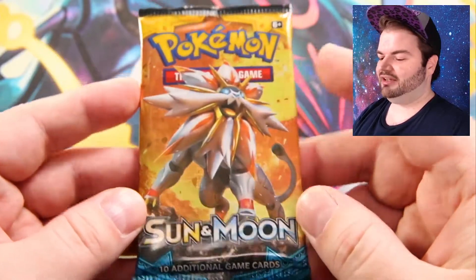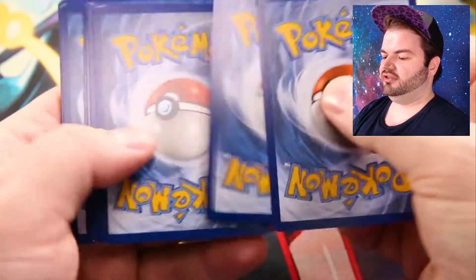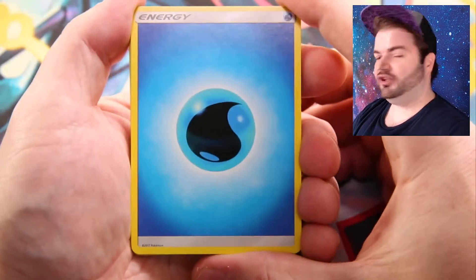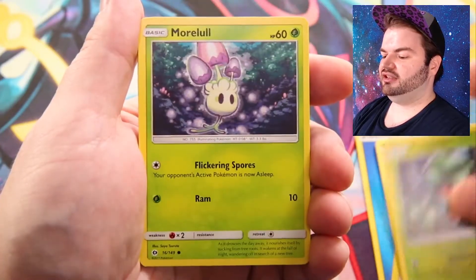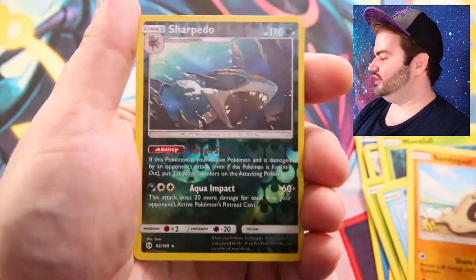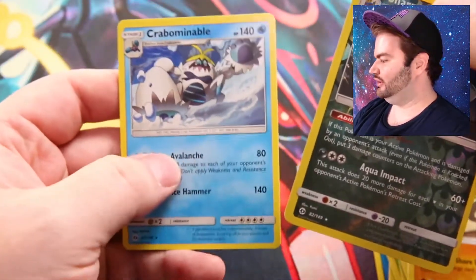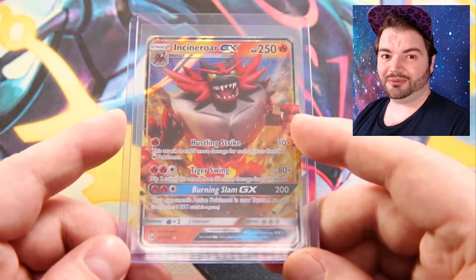Our final pack has the Solgaleo cover art. Starting off with Water Energy — flow like water. We have Wishiwashi, Herdier, Alolan Persian, Fomantis, Murkrow, Skarmory, Poliwag, Sandygast. Reverse holo is a really cool-looking Charjabug and the rare is Crabominable, a normal non-holo rare. That's a cool Charjabug for sure.